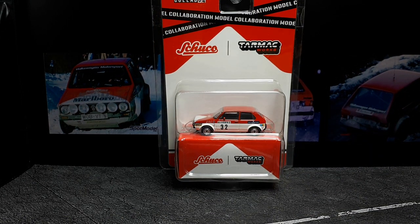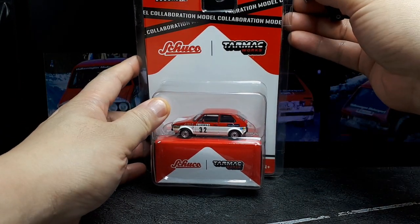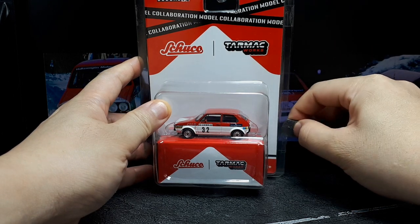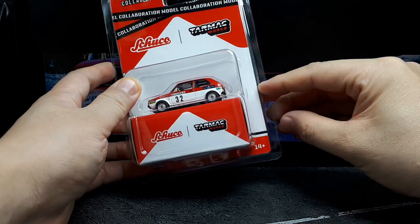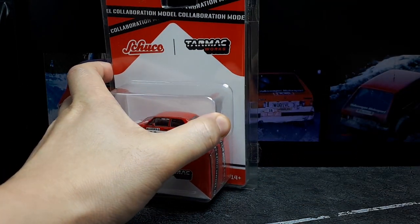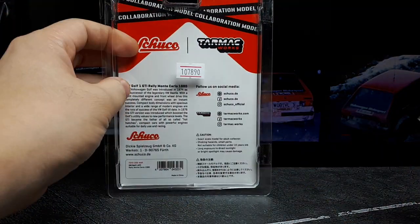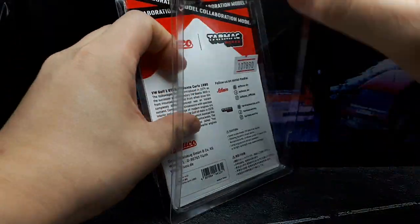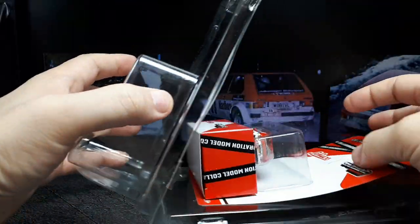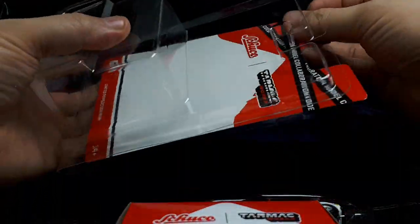Hello again everyone. I like rally cars, so we have a relatively new one here by Shuko and Tarmac Works. I'm quite positive the casting is made by Shuko, and then for some reason Tarmac Works always does these collaborations - I guess they're too lazy to make all their own castings. But I will give them credit, the collaborations they've done have gotten me twice now with the BMW 2002 rally car and now this one.